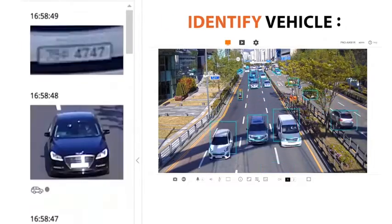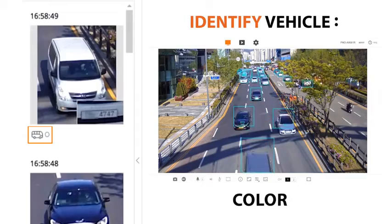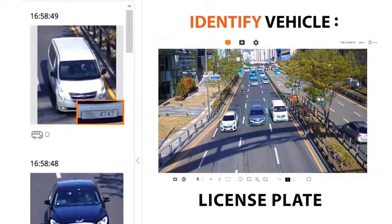Vehicles captured by AI analytics are categorized by vehicle type, vehicle color, and the presence of a license plate.